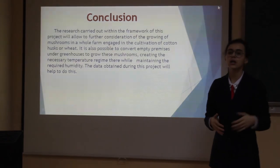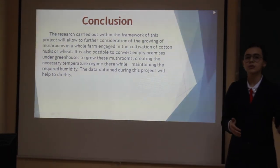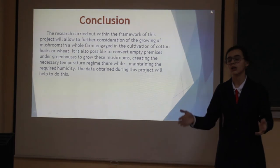Our conclusion is that after studying the project materials, we have proven that our project has both economic and ecological benefits.